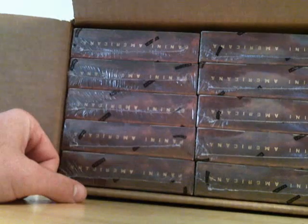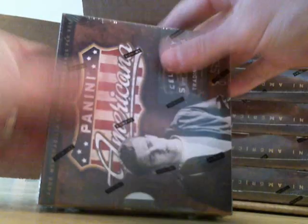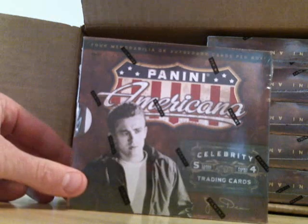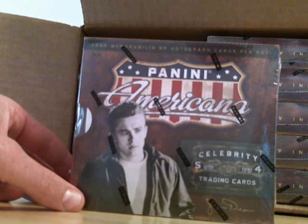Also, if you get this box and you want to break it on camera and give our website a mention, we need all the help advertising that we can get. So if you want to do that, I'll definitely knock a few bucks off or ship it out to you for free.